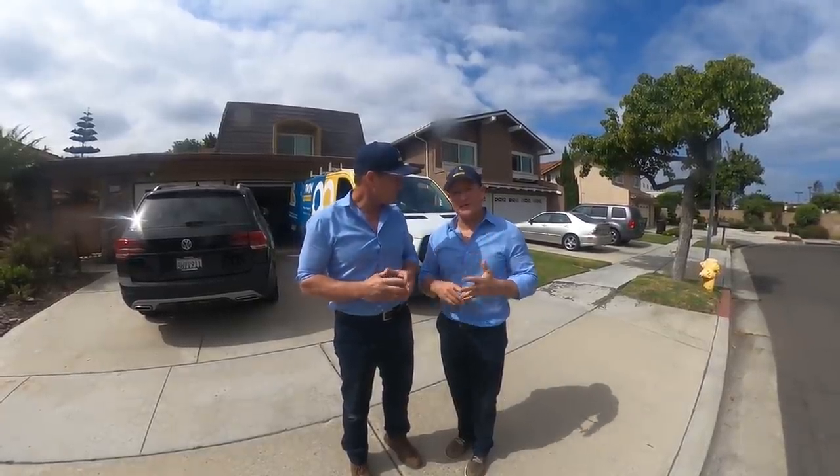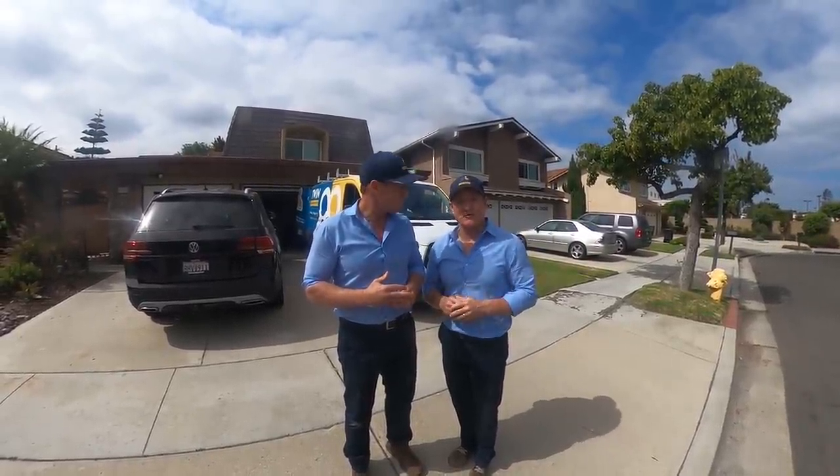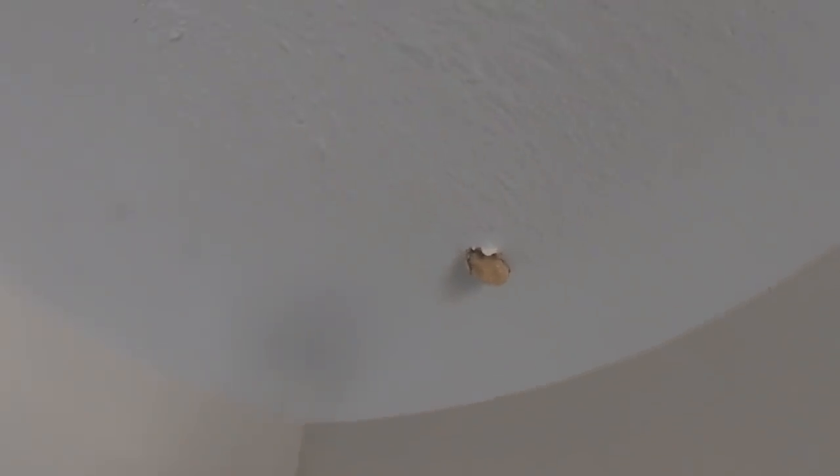We're going to be inspecting all the plumbing, all the HVAC, everything to get to the bottom of this. Follow us on this journey. As you can see here, the rodents are beginning to chew through the ceiling drywall.